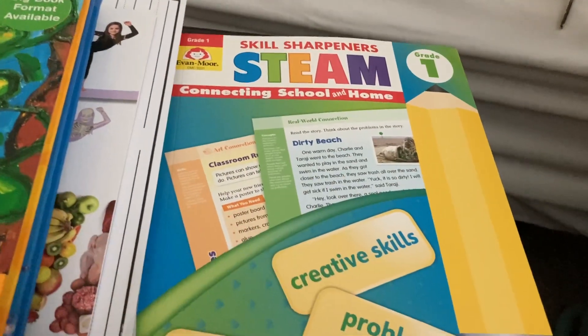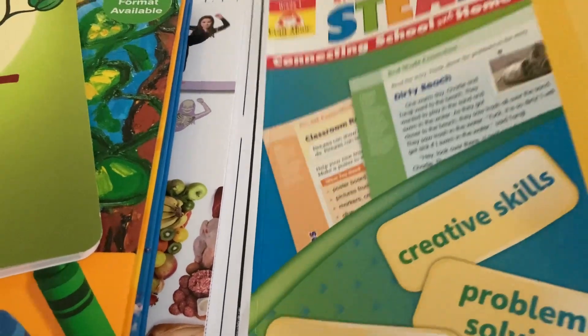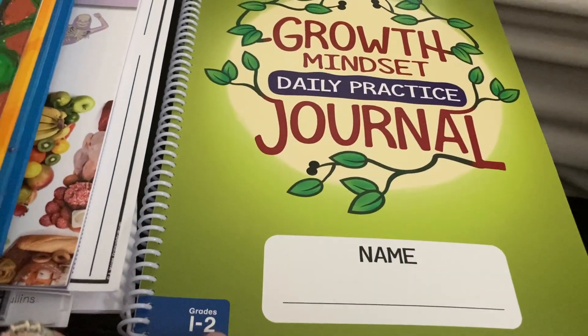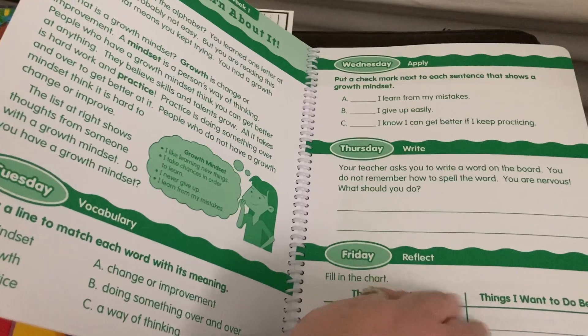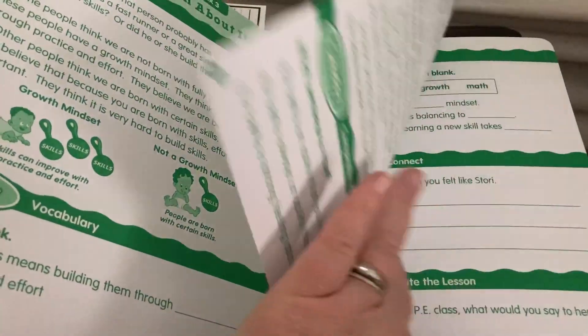If you watched my fourth grader's video, you saw a similar extra book — I got one for him as well. This is extra, maybe a Friday thing if we have time. He also has a growth mindset journal, same as my fourth grader except his is for grades one to two — it came from Lakeshore Learning. There's just one little bit they do each day. We don't tend to do well with things every single day, so we'll see how it works, but I wanted to try it.